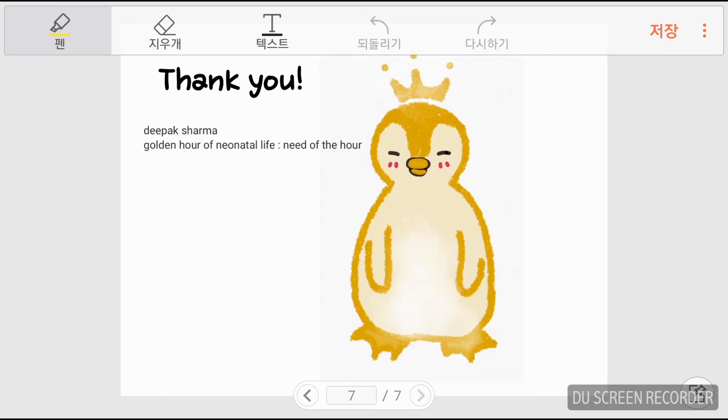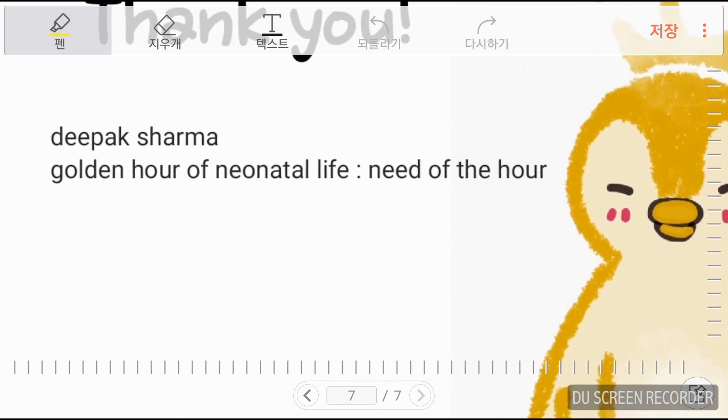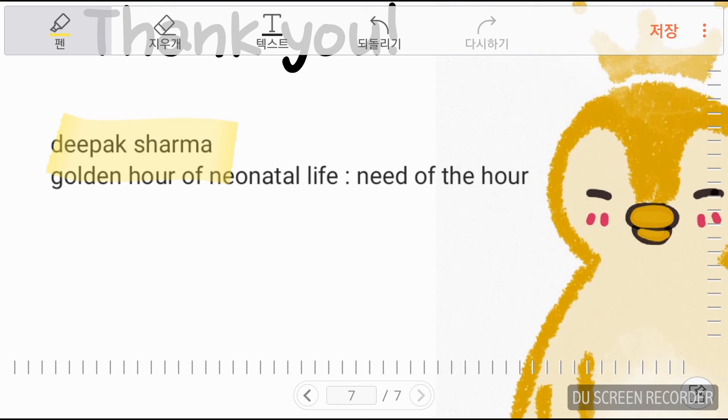Thank you. This is the end of the preterm babies series. My episodes regarding preterm babies are based on a paper written by Deepak Sharma, 'Golden Hour of Neonatal Life: Need of the Hour.' If you're interested, please look up this article — it will help you more than my video. See you in my next video. Thank you.